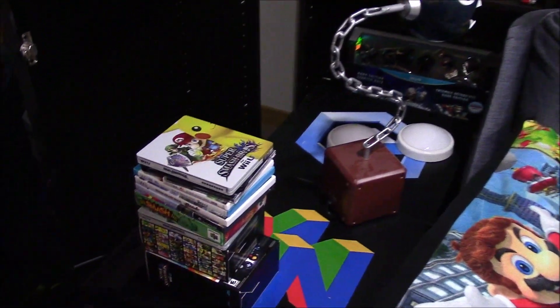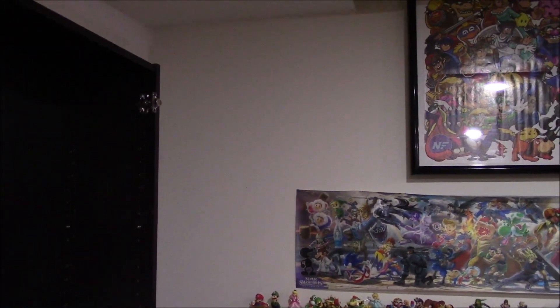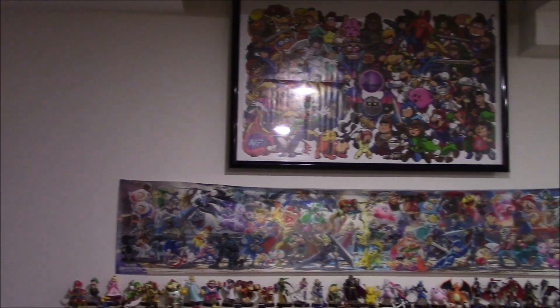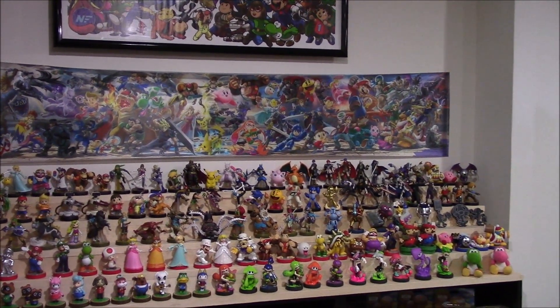Sticking with Smash Bros., I do need to make a display for all of the games. The games display is probably going to go up on the left at some point. I also need to put up the Champion's Belt that I have for pre-ordering Super Smash Bros. — I think it was for the Wii U. So those need to go up at some point. That's update number one.